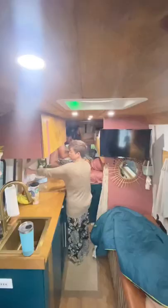Good morning! Come along as we do our morning routine as a family of five living in a van. I get the curtains opened up, turn the light on, and get ready to make mine and Kyle's coffee.